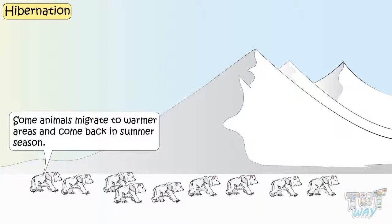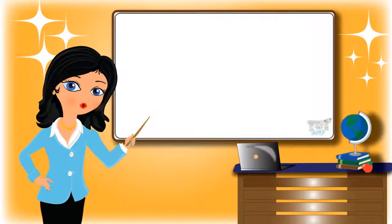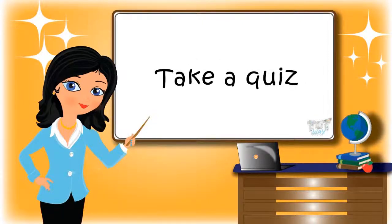So kids, we learned about some of the adaptations made by animals and plants in very cold regions. Now you may go ahead and take a quiz to learn more. Bye-bye!